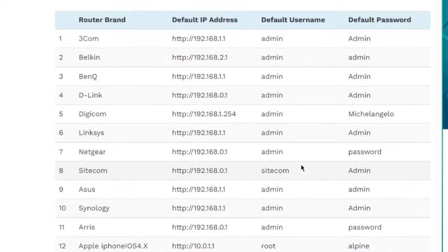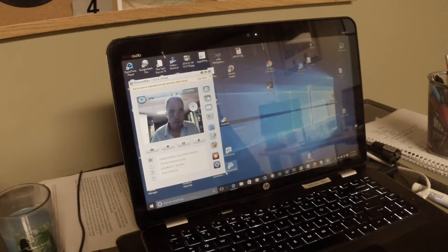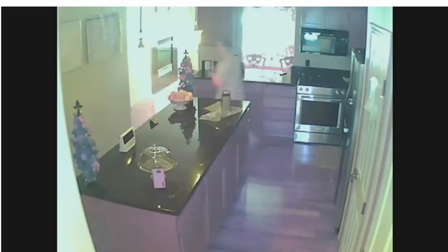Anyone can go to the manufacturer's website and find those. To crack into a Wi-Fi network remotely, there's a little more to it than just a username and password. But cyber snoopers know what they're doing and how to do it.